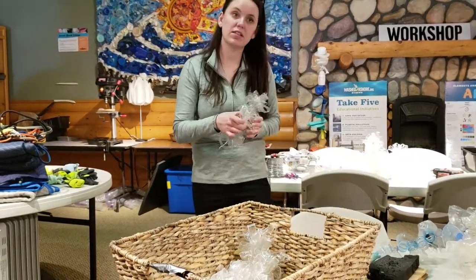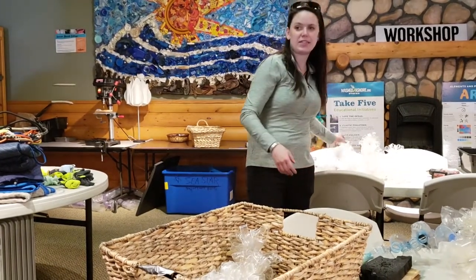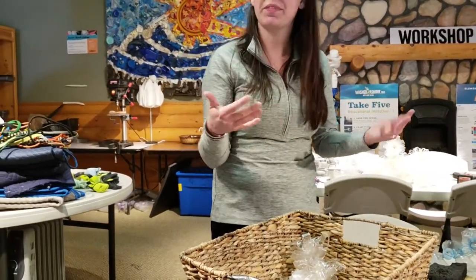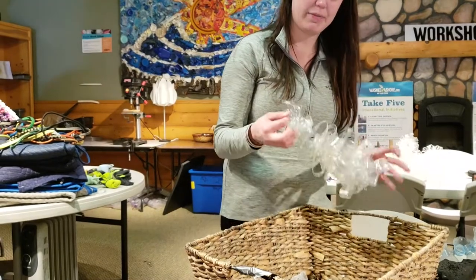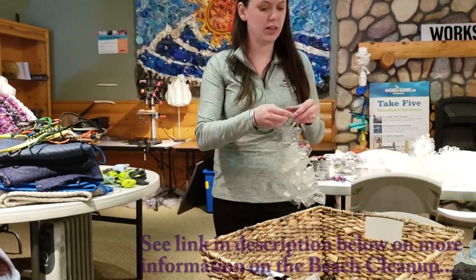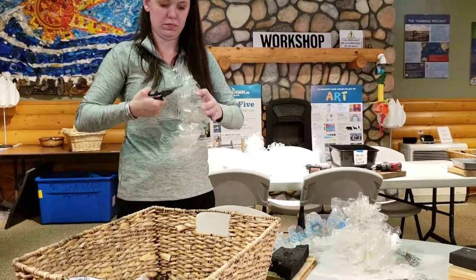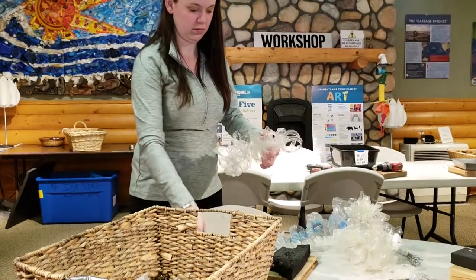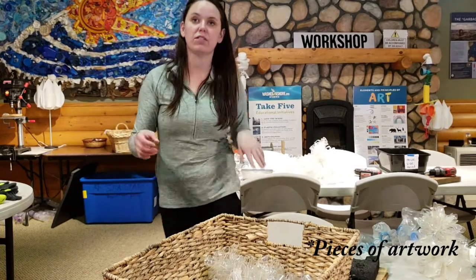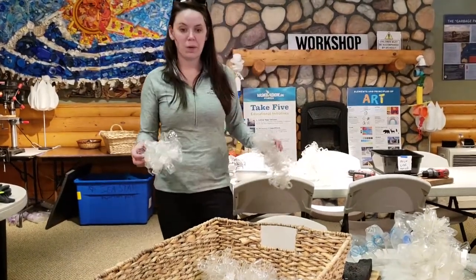People bring it to us, and we also have rangers and different connections off the coast that we stay in contact with who collect really big, cool debris that we go pick up. But the biggest time we get debris is during the spring and fall beach cleanups — the statewide Solve events. We have about 70 pieces right now, and if they're not here, they're traveling.